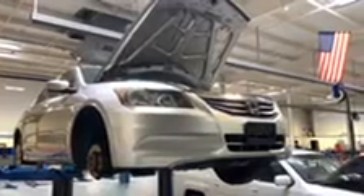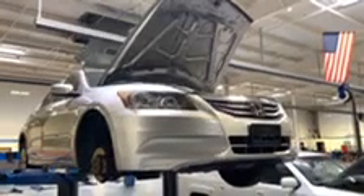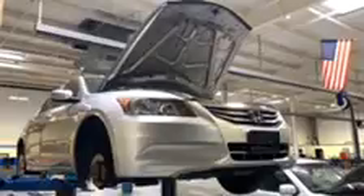We check brakes, hoses, oil, leaks — everything before we put a car on our lot. We check the tread depth and the overall inspection of the tire and rim to make sure that they're safe and that they'll pass inspection.